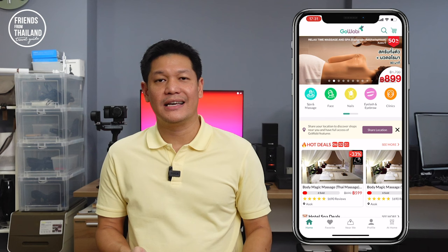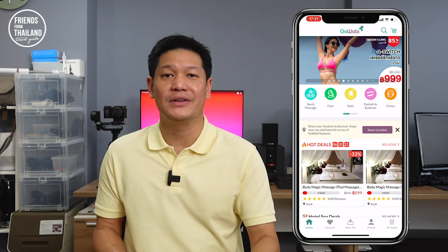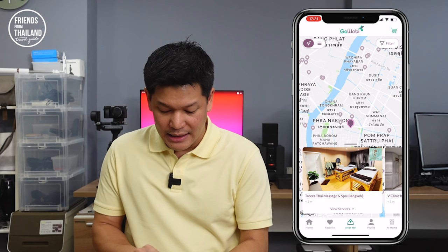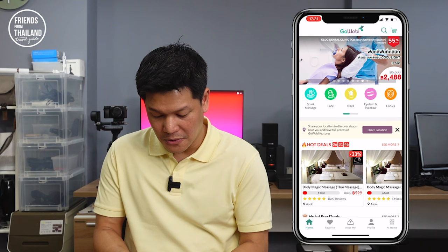Now let's talk about the last application for today: GoWabi. GoWabi is the application for getting your massage, beauty treatments, and spa reservations. They give you a little bit of discount, and what's great is that you can find a nearby massage without having to walk around and wander. Places near you are listed — all kinds of spa: local ones, luxury ones, and sometimes even plastic surgery. Basically, you have spa massage, face, nails, eyelash, and clinic. They also have hot deals with a lot of discounts. See if there's something not far from you.